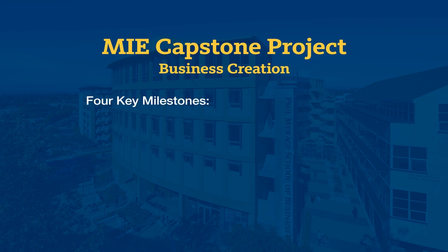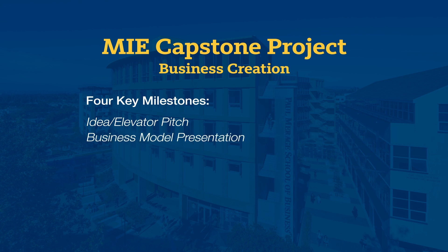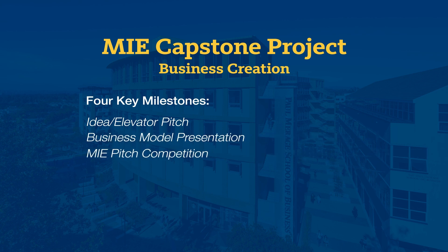Four key milestones include: idea or elevator pitch, business model presentation, MIE pitch competition, and finally investor and incubator presentations.